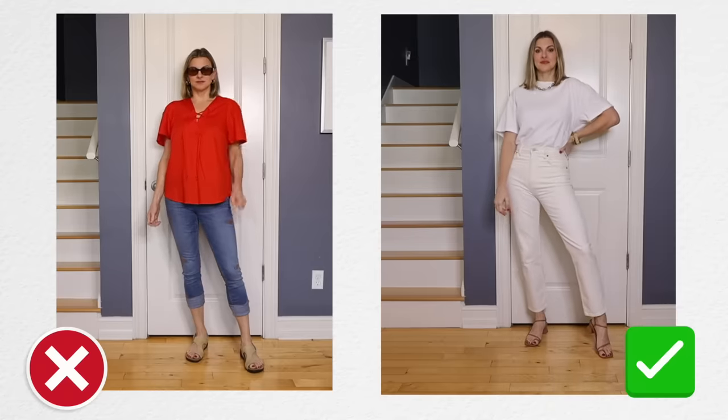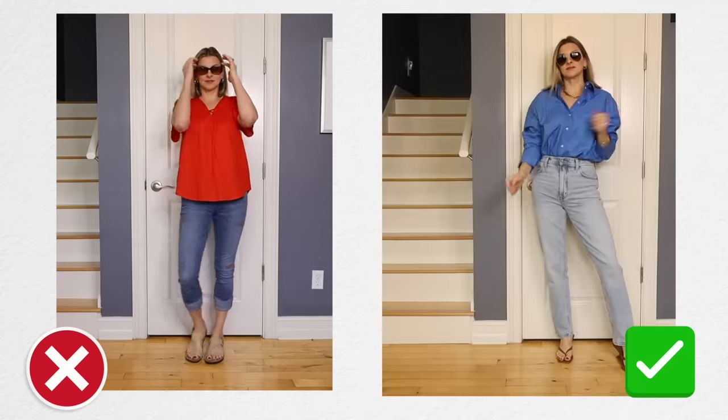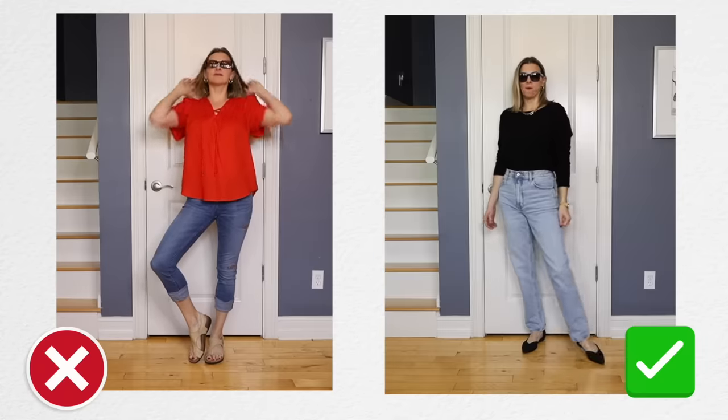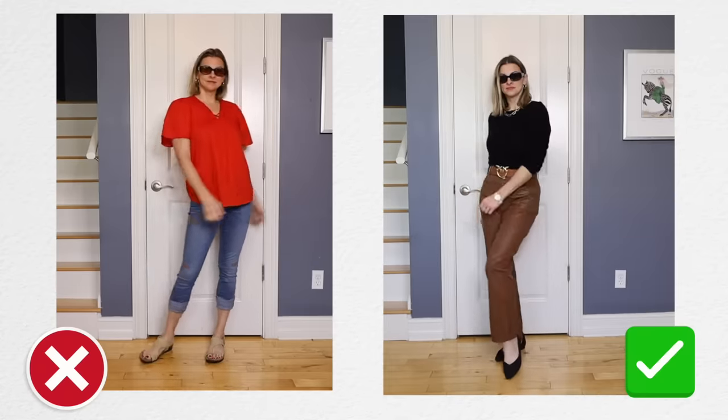When I realized that I wore outfits like this way more than I should, I started making it a priority to find clothes that fit me and were comfortable that I could wear casually, but also didn't age me or look unflattering on me.